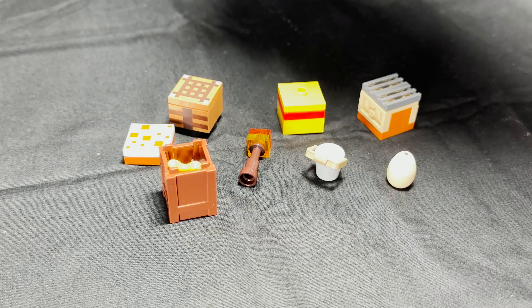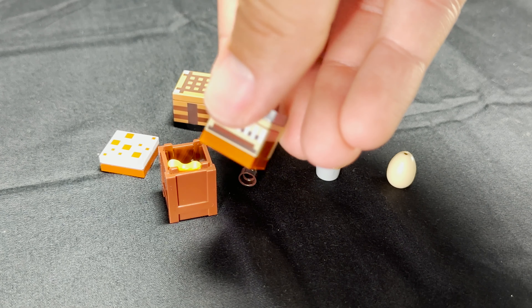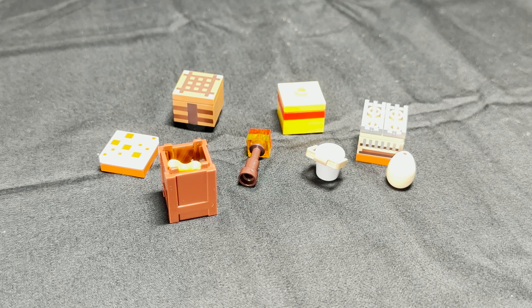There are a bunch of small builds you get in the set, such as a crafting table, a cake, a torch, a little bucket, an egg, and I believe this is a loom — though correct me if I'm wrong. I do like the inclusion of all these little mini builds, as they allow for a lot of customization for the two larger builds you get.